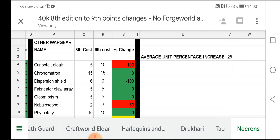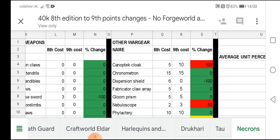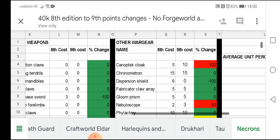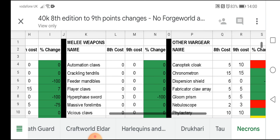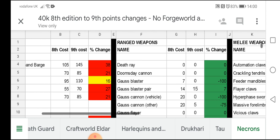So the average unit increase percentage is 25% average for the Necrons. I can't remember what they were for Space Marines and Tau — I don't think the Tau was actually a great deal, I think the Tau was about 10%. I'll go back and have a look at those later.